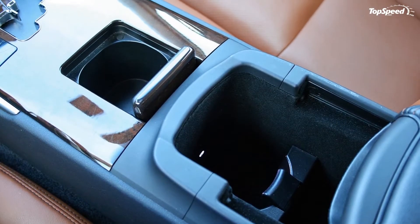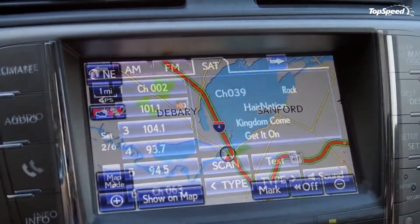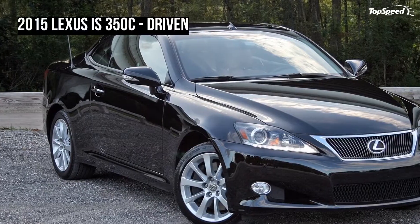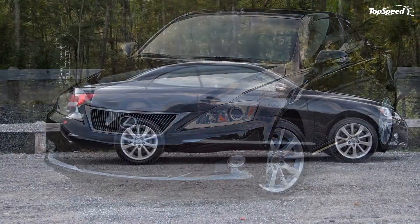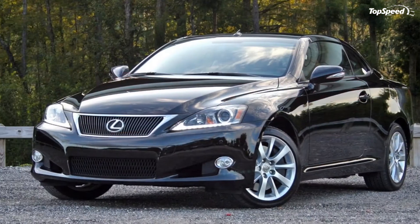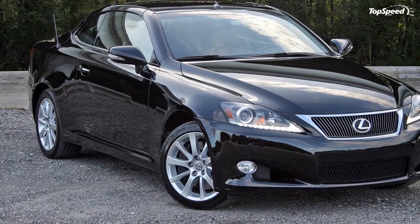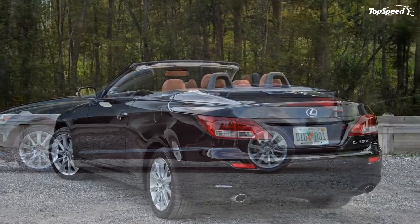The familiar V6 produces 306 horsepower and 277 pound-feet of torque. Open the hood and you'll get an eyeful of plastic covers. Somewhere buried underneath is the familiar 3.5-liter V6 that has powered other Lexus products for years. In this application, the naturally aspirated engine produces 306 horsepower and 277 pound-feet of torque. Mounted behind the engine is the carry-over 6-speed automatic transmission from the previous IS generation, which routes power to the rear wheels. The drivetrain offers a trip to 60 miles per hour in 5.7 seconds. The EPA rates the car at 19 MPG city, 27 MPG highway, and 22 MPG combined — I averaged 24.6 MPG in equally mixed driving over 366 miles.